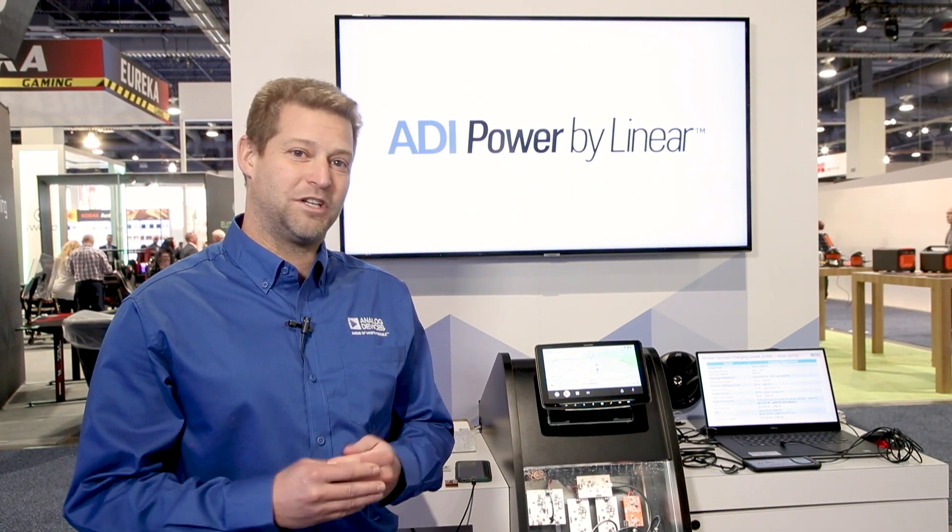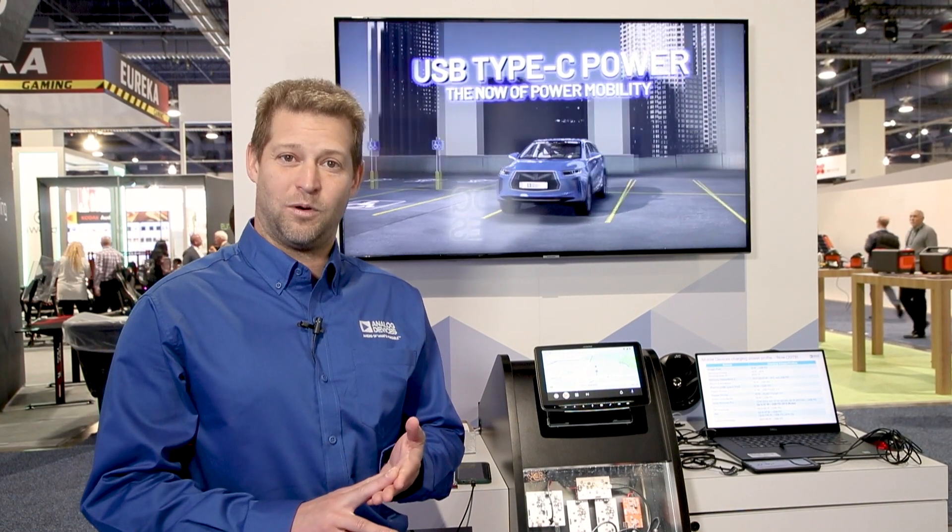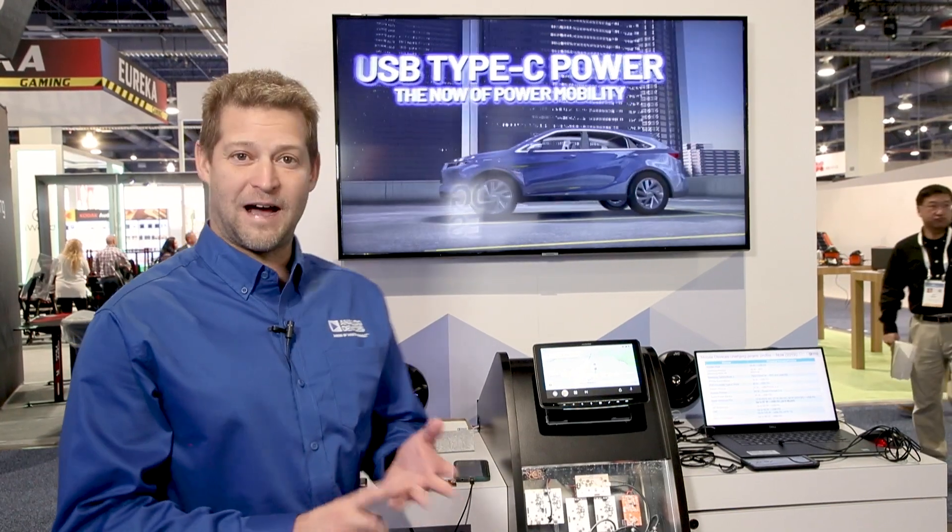Currently, the Type-A systems in cars only need 5 volts out, which can be solved with a buck regulator. USB Type-C can go all the way up to 20 volts out — 5 volts, 9 volts, 15 volts, 20 volts — demanded by iPhones, other Android phones, notebook computers, and tablets. They all may ask for more voltage than 5 volts out. In that case, we need a buck-boost converter.